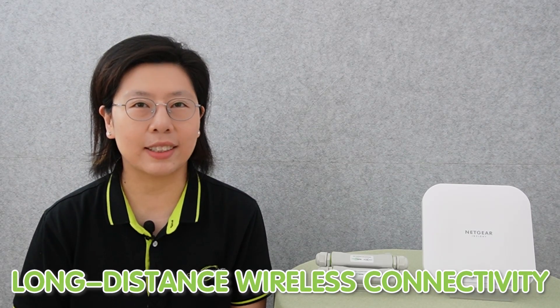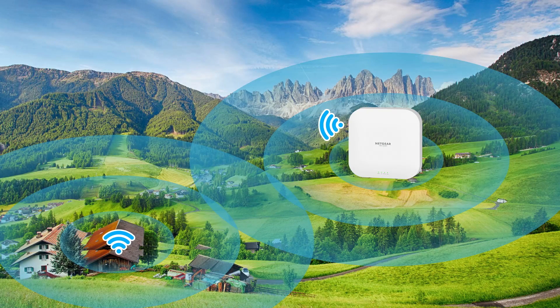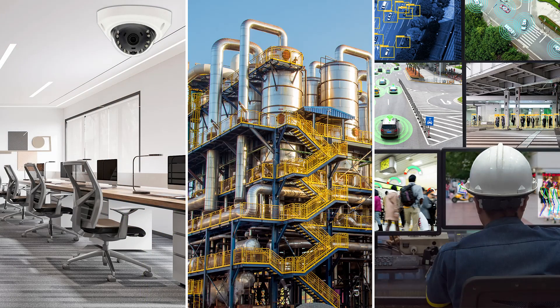In today's interconnected world, the importance of long distance connectivity cannot be overstated. It serves as a critical enabler for various applications. Long distance connectivity allows for the seamless transmission of data, voice, and video over extended range, fostering communication and connectivity across vast areas. This is particularly valuable in civilian, industrial operations, and remote monitoring, where reaching remote locations or spanning large expanses is essential.